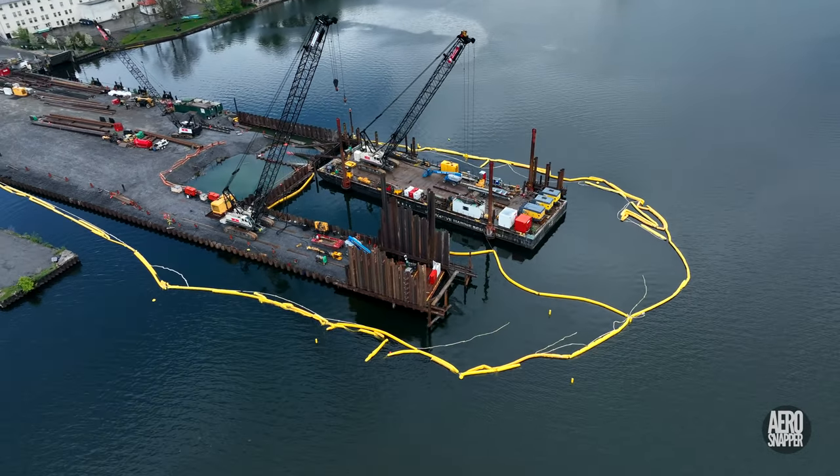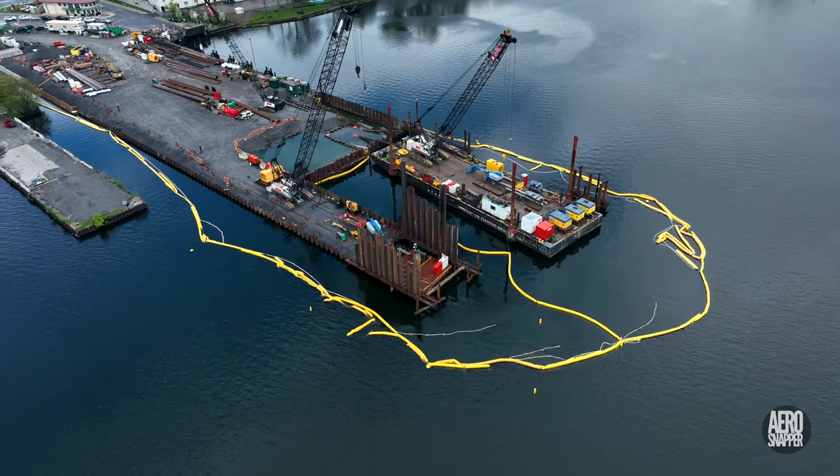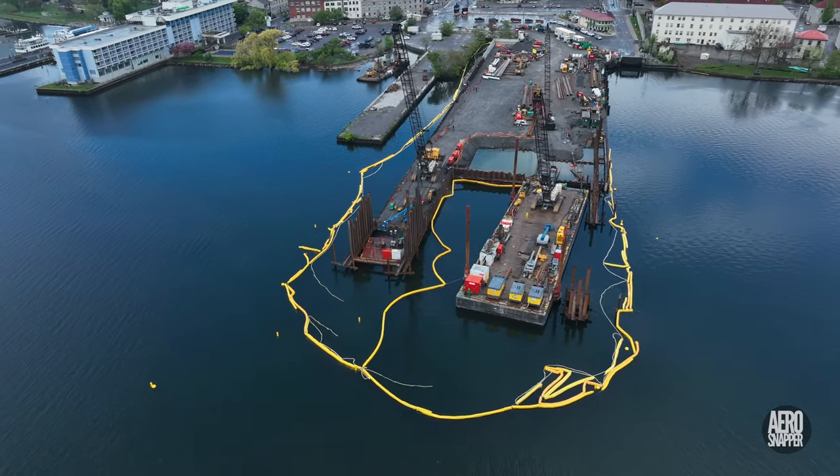Fort Frontenac begins to appear at the top of the screen. This gives a good view of the large barge that's positioned off the end, but we'll see more of it later.